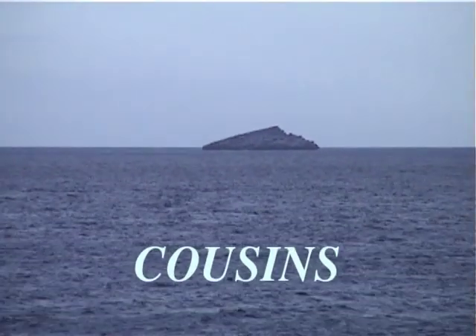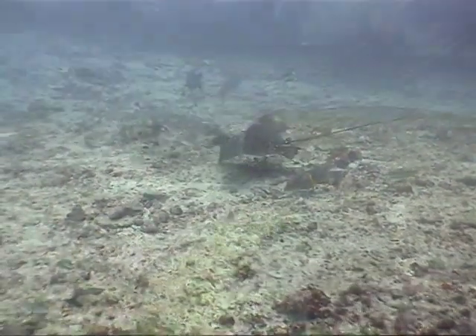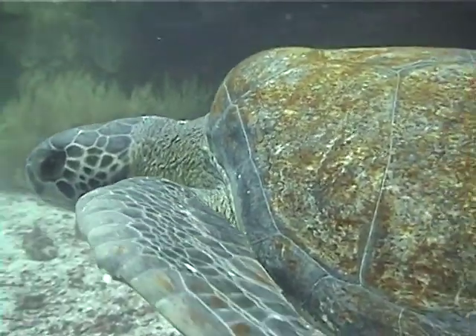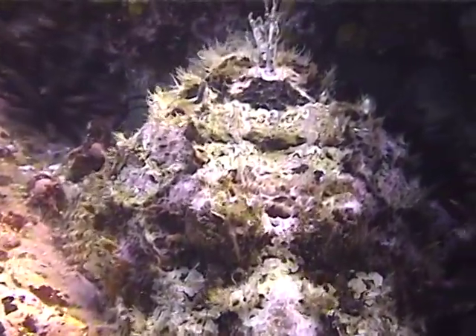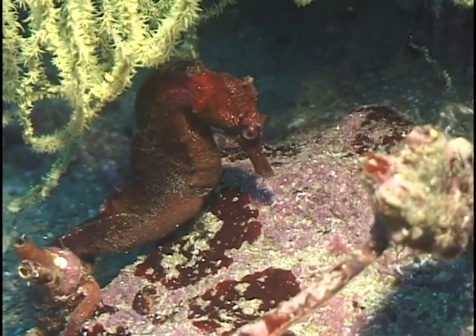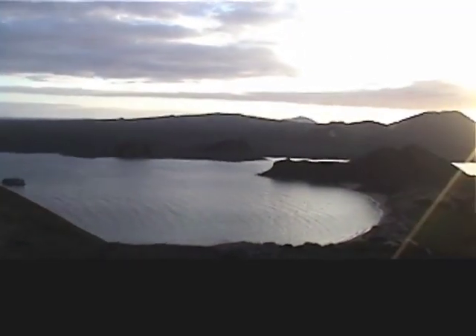Our last dive site was Cousins Island. Here is a beautiful spotted eagle ray using its snout to feed in the sand. This large green sea turtle let us get real close. This is an ugly three-foot-long scorpionfish — look at its lips and eyes. And we did see some little stuff, like nudibranchs and this magnificent seahorse. This was truly a week of remarkable diving.